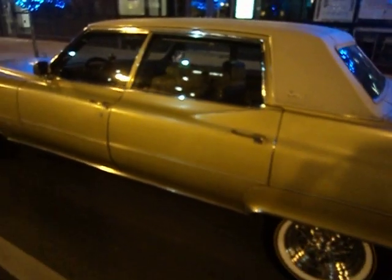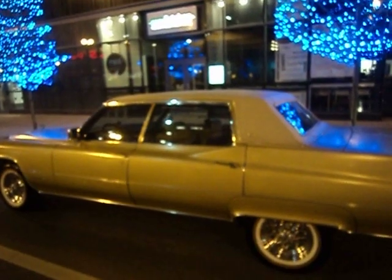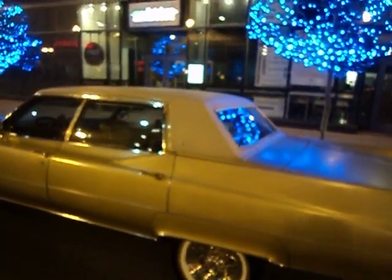Okay, here we go again. Downtown — I found this spot last night. I like the blue lights, you dig? About to get hit by a car again.